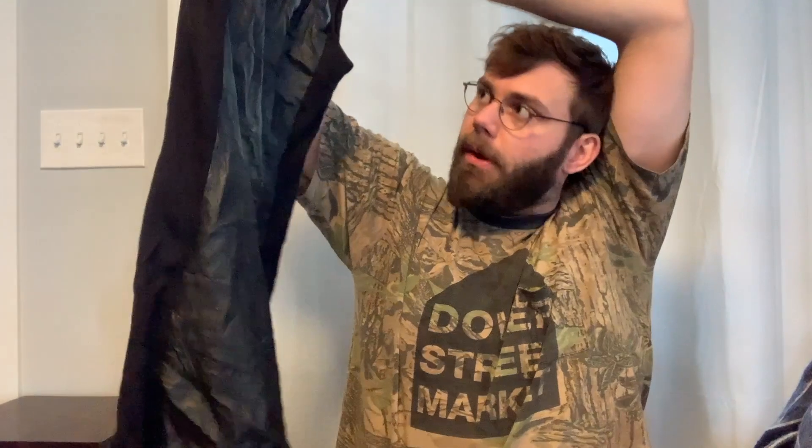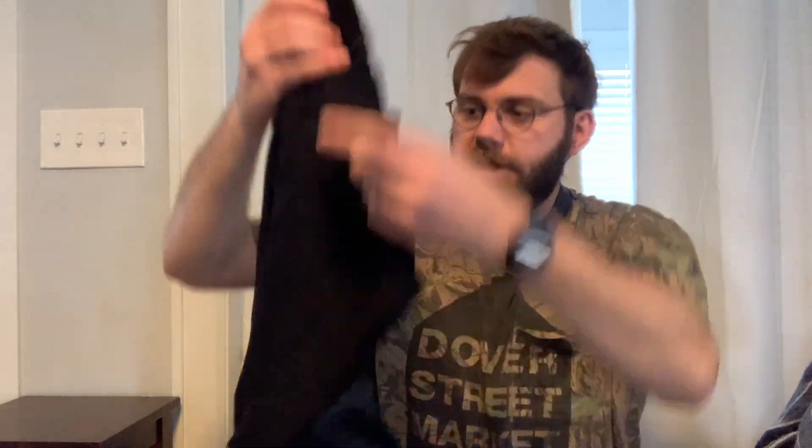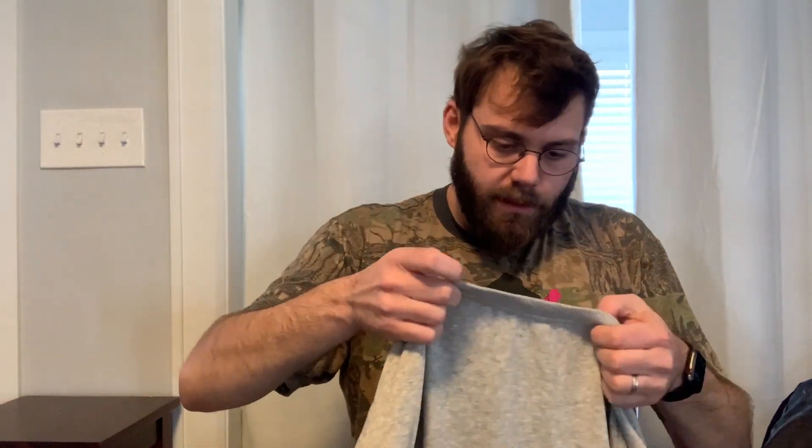This is a Neiman Marcus dress, size medium. It must be their private label. It looks like leather on the front — yes, genuine leather on the front, and then it has a stretchy side — it's a fit and flare dress. That's great, super cute, black dress. This is Joyrich — it sounds familiar; I think it's like a middle-of-the-road streetwear brand.